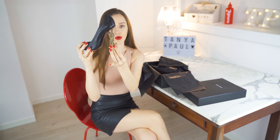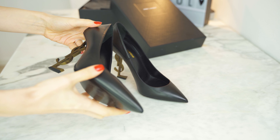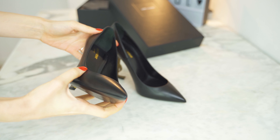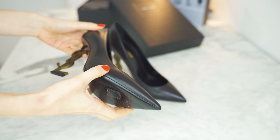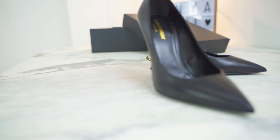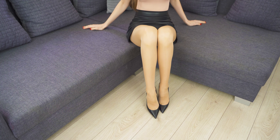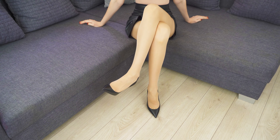These are the Jimmy Choo Romy red. They're also one of their best-selling pumps and they're world famous as many celebrities wear them. I'm wearing them without stockings. The design is very simple and they're true to size. I'm wearing a European number 40 or US size 9. Considering the shoe type and the heel height, I can say that they're pretty comfortable and they're suitable for everyday use.